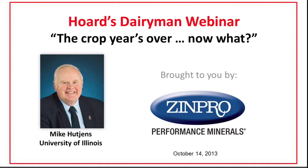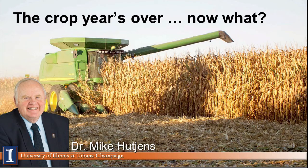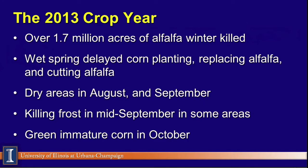Thanks very much, Steve. We appreciate that warm welcome, and we also want to thank Zinpro Corporation for their sponsorship and Hoard's Dairyman for their continued interest in bringing these webinars to you. Today our picture pretty much reflects what's going on, at least in Illinois. We are really bringing the corn in right now, and we're simply asking: what are we going to do, and what are you dairy producers, dairy managers, nutritionists, consultants, your veterinarian — what are we going to do with it?